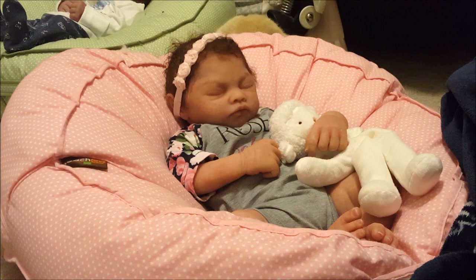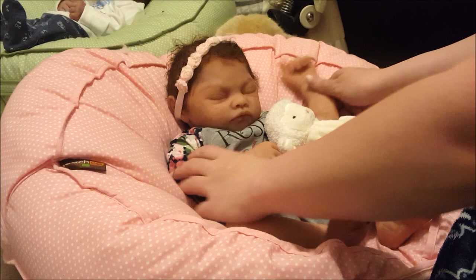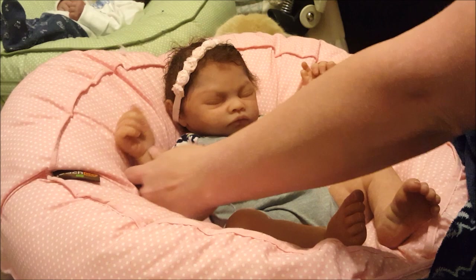Hey guys, Courtney here with Mr. Hosanna, and I wanted to show you — she is in the little rose baby onesie that I got in my last haul video, you guys see that?